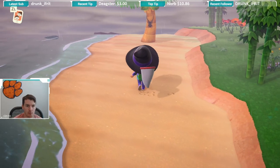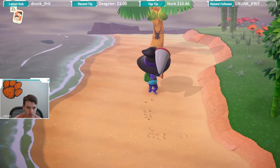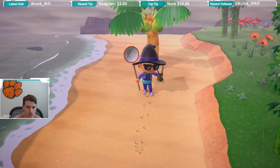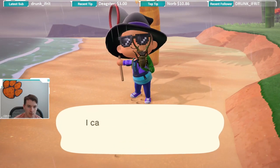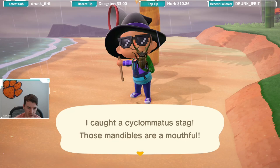YouTube, what is up? If you look right above my hat, we have a stag with some big old claws or pincers. What do we have here? A Cyclomatus stag.